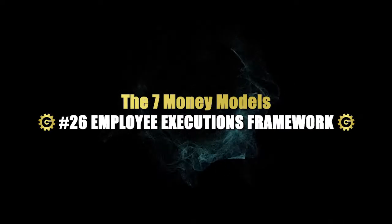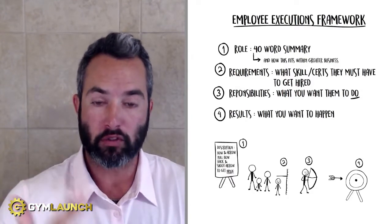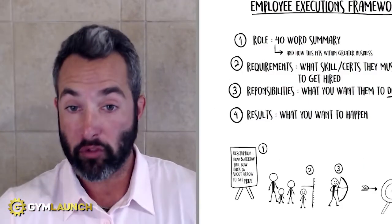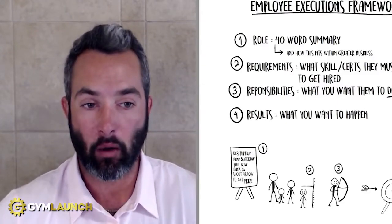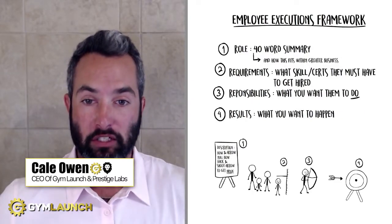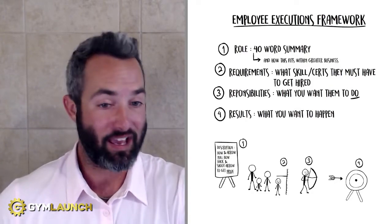I'm going to walk you through the exact framework that we use when we hire new people and what we use to hold our own employees accountable so that we are able to scale our teams across the board. We have used this to help us scale both Gym Launch and Prestige Labs to over $100 million in revenue over the last 6 years, and it's exactly what we give our clients to use inside of their businesses. My name is Cale Lawton. I'm the CEO of Gym Launch and Prestige Labs, and our goal is to help gym owners reach more people, change more lives, and stack a whole bunch of cash.